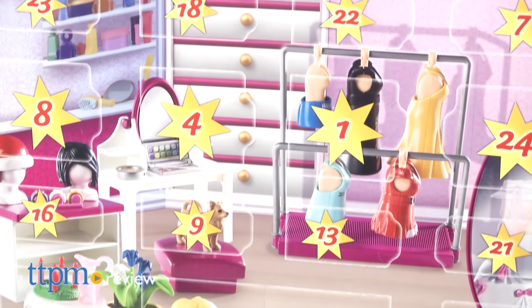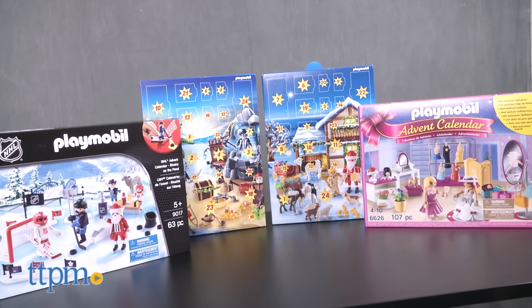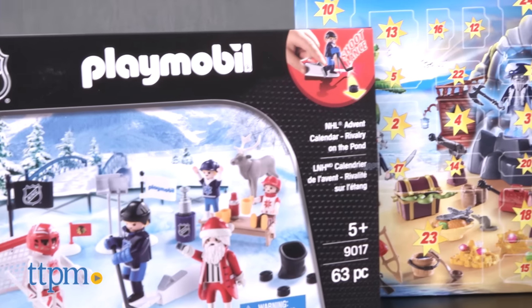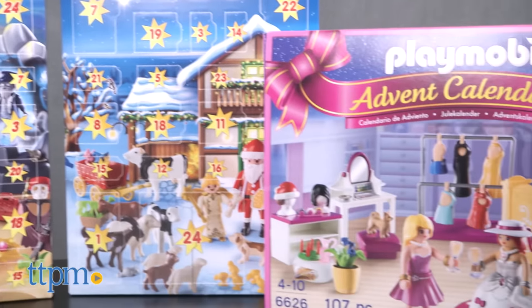Counting down to Christmas just got a whole lot more fun. Hi, I'm Chris the Toy Guy from TTPM and these are the Playmobil Advent Calendars for 2016. They're a wonderful way to get ready for the holiday and give kids a treat every day as they count down. For Playmobil fans or kids just being introduced to this outstanding line of toys, they're perfect.